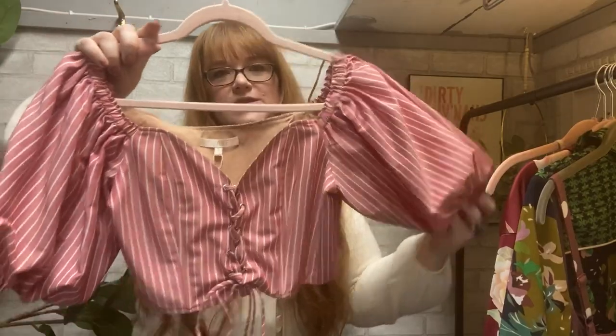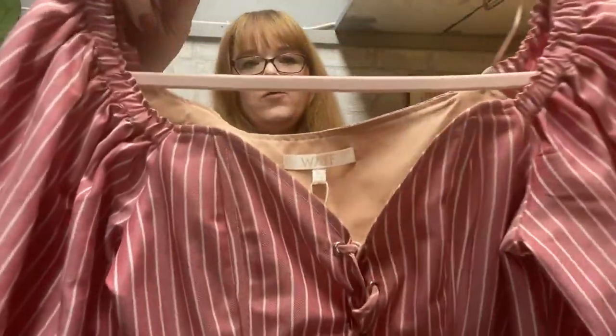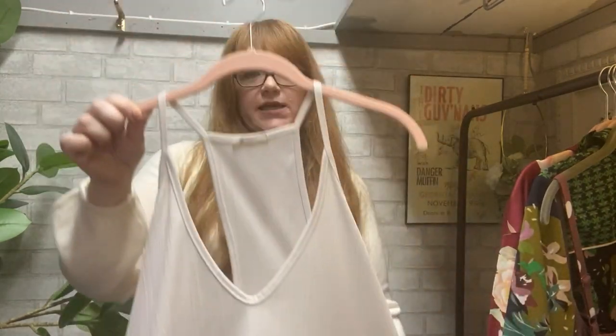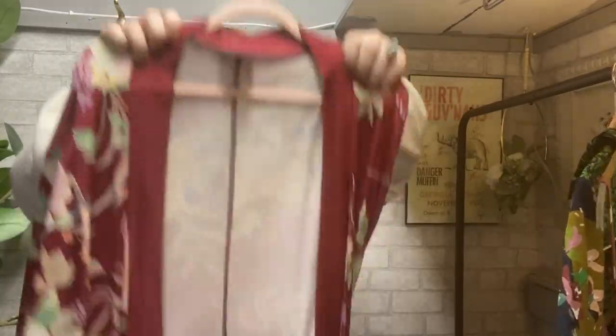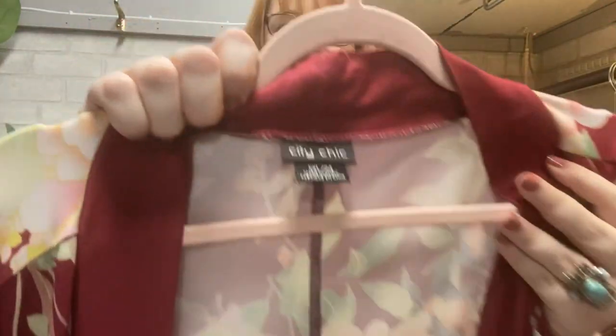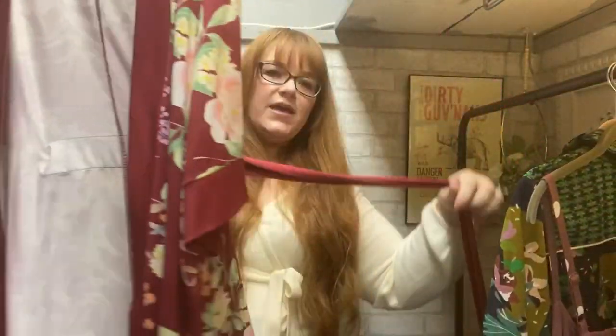Next we have a striped balloon sleeve, Renaissance-type top by Waif. An Intimately Free People top — shiny, lightweight, very much helped my cost of goods. More Wilfred — this is Wilfred Free from Aritzia. Next we have an Australian brand, so you know my heart was happy: City Chic. This is a plus size robe. It has the belt — it's attached on the back, which is super handy. She's already listed and has gotten quite a bit of attention.